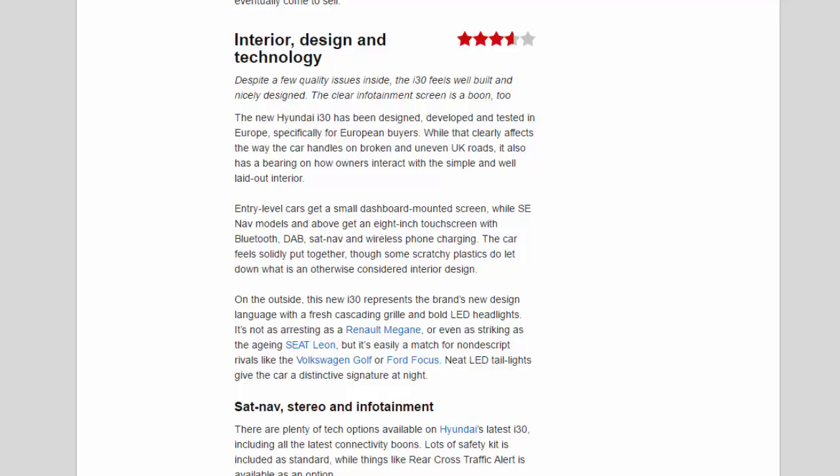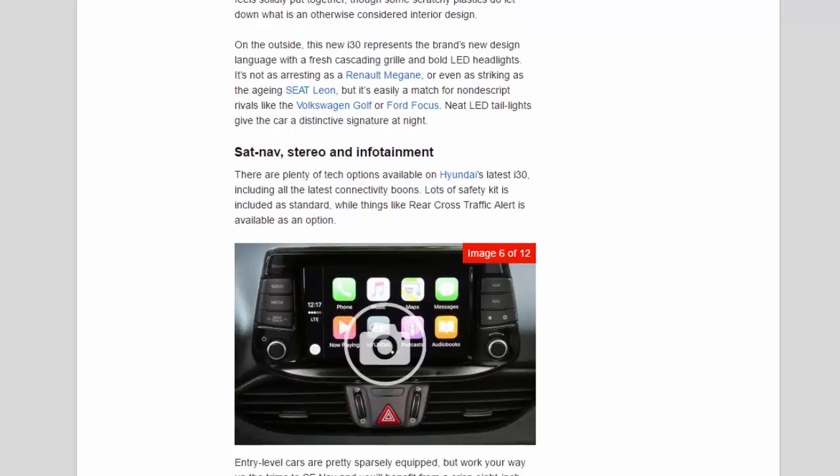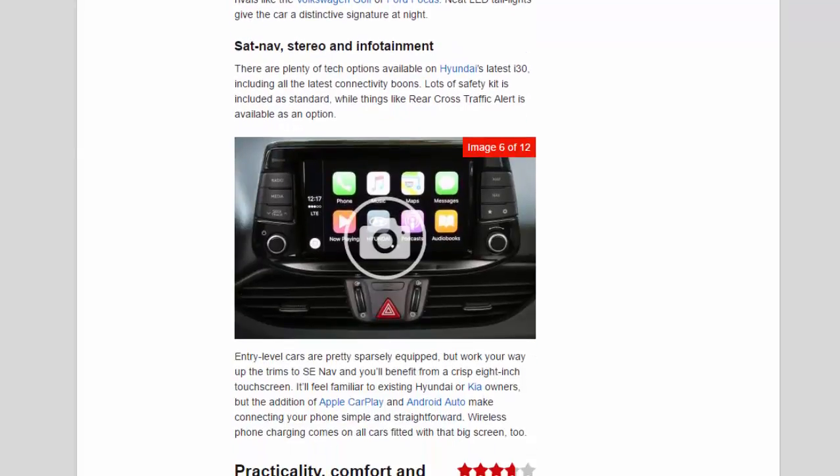On the outside, this new i30 represents the brand's new design language, with a fresh cascading grille and bold LED headlights. It's not as arresting as a Renault Megane or even as striking as the ageing SEAT León, but it's easily a match for nondescript rivals like the Volkswagen Golf or Ford Focus. Neat LED tail lights give the car a distinctive signature at night. There are plenty of tech options available on Hyundai's latest i30, including all the latest connectivity features, and lots of safety kit is included as standard.